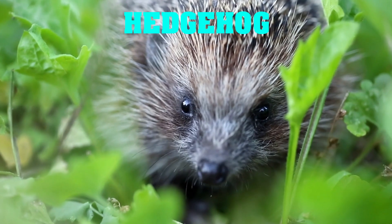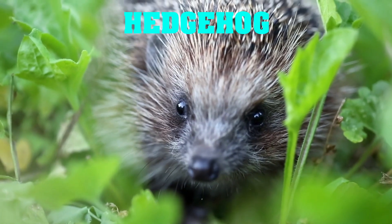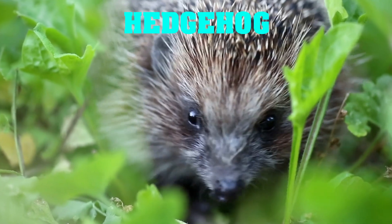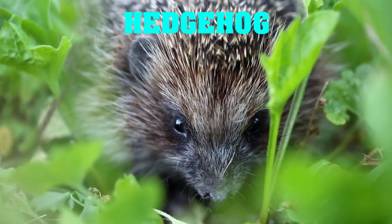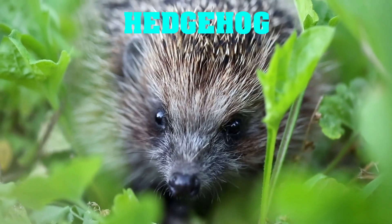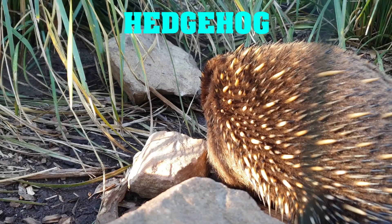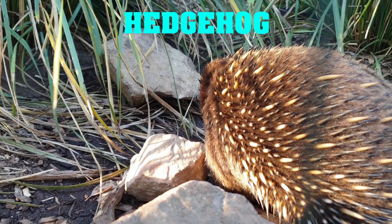Our final animal is one that's a bit cuter than the others, but no less effective in its defense mechanism — the hedgehog. Hedgehogs have a unique feature where they can curl up into a tight ball, exposing only their spines to predators. This makes them almost impossible to attack and keeps them safe from harm.